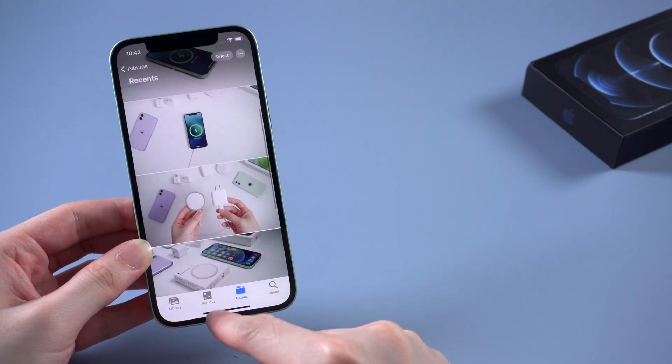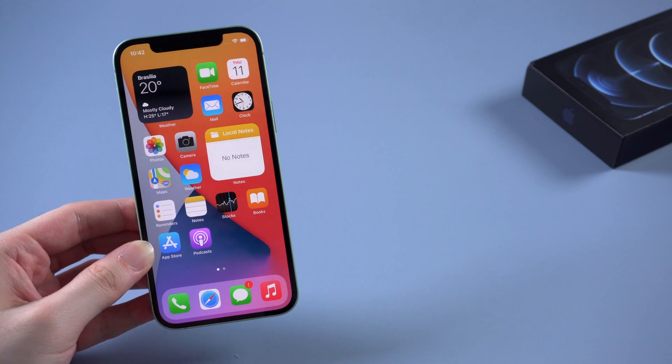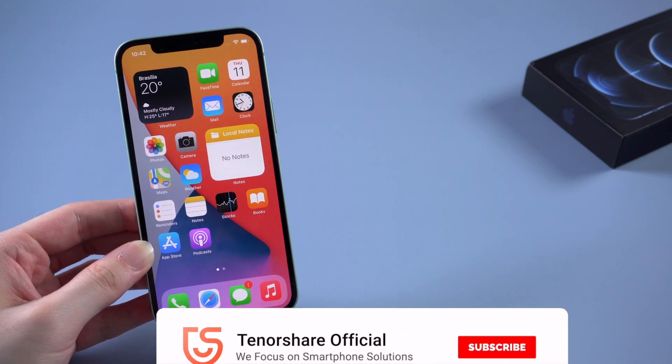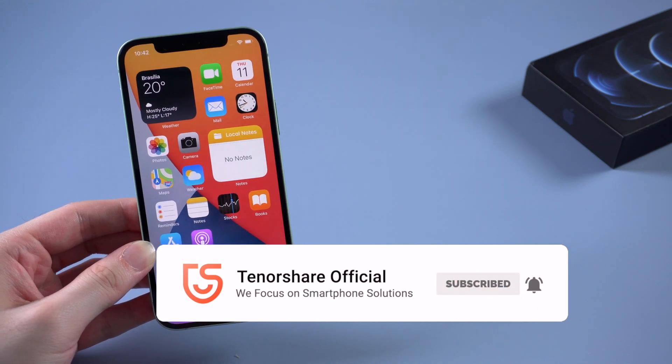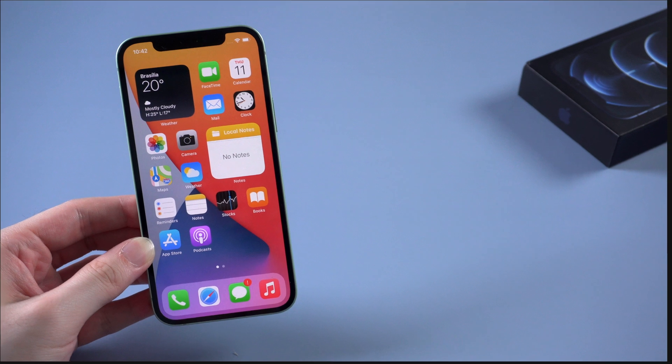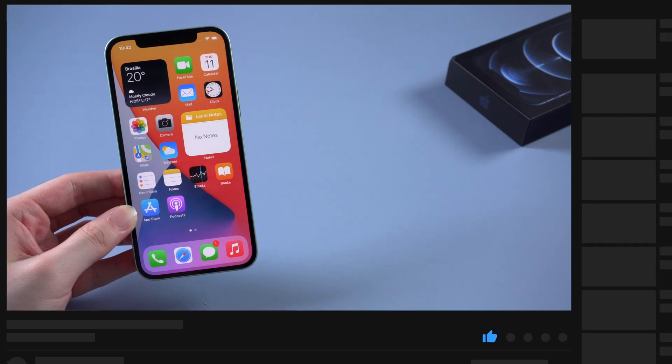So after watching this video, you've already known how to fix your iPhone won't restore in recovery mode. If any of the methods I mentioned helps, don't forget to give us a thumbs up. If you have any problems about iPhone or iPad stuck issues, please leave your comments below. I'll produce more tutorials if you guys have the same problem. Subscribe and stay tuned for our next video.